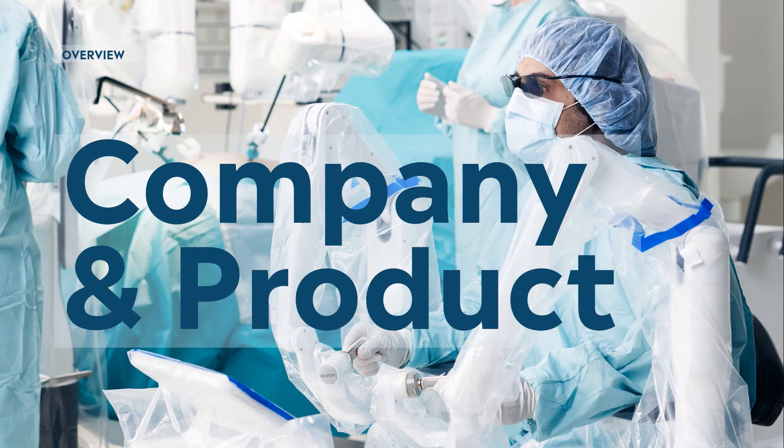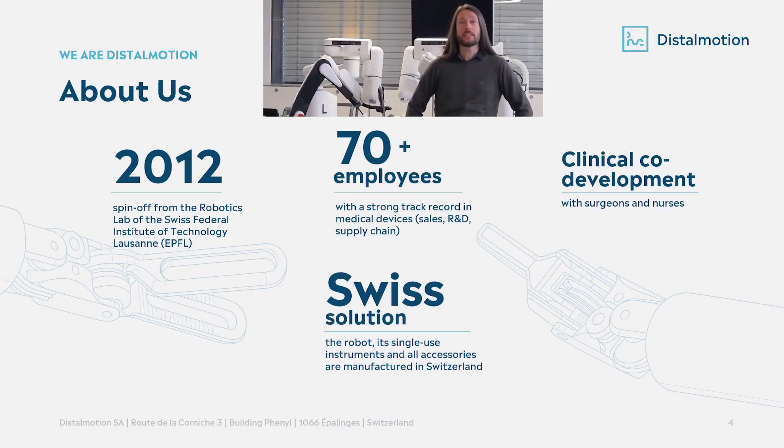Starting with the company and the product: DistalMotion was founded in 2012. It's a spin-off from the robotics lab of the Swiss Federal Institute of Technology in Lausanne. We are designing, developing and manufacturing our robot completely in Switzerland. Since the beginning, we made a clinical co-development with surgeons and nurses as we need to perfectly understand their workflow in order to bring robotic surgery where it really makes sense.